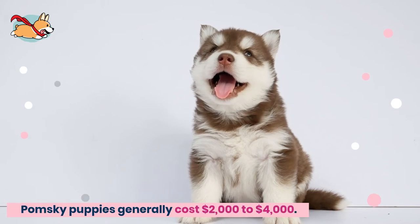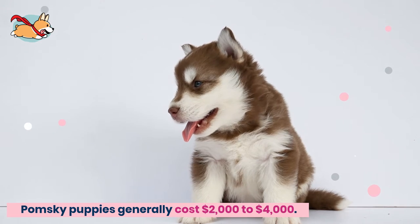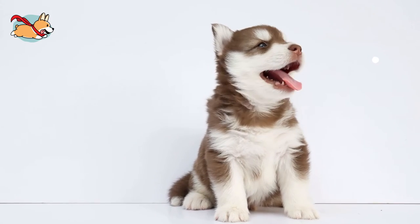Pomsky puppies generally cost between $2,000 to $4,000 because they can only be bred through artificial insemination. Pomskies enjoy a long, healthy life and typically live for between 12 and 15 years.